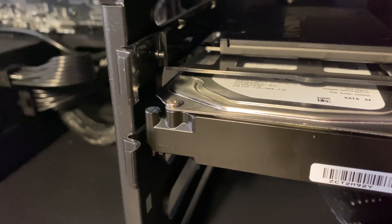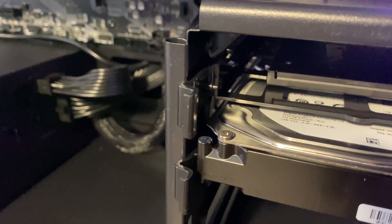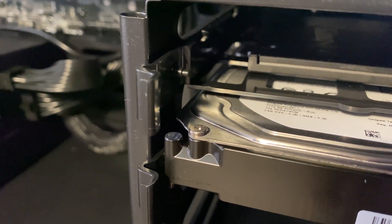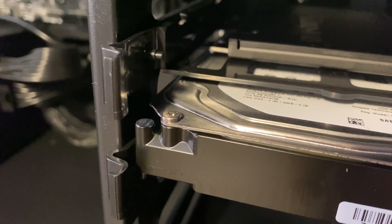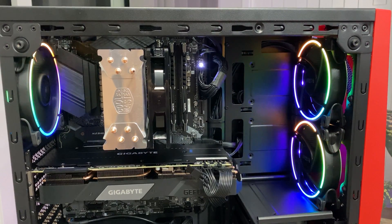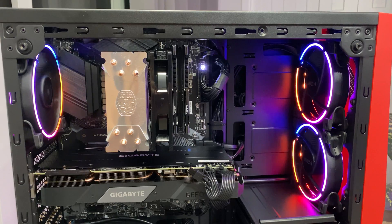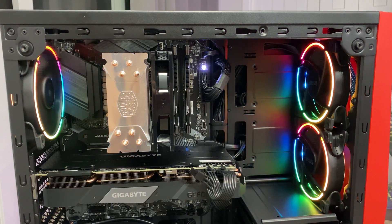Take a listen to how obnoxious the sound is. Now if you are going to build a PC, take this into consideration on the case you choose if you plan on using a hard disk drive. But if you have auditory deficits, then by all means use this case if it suits your needs.